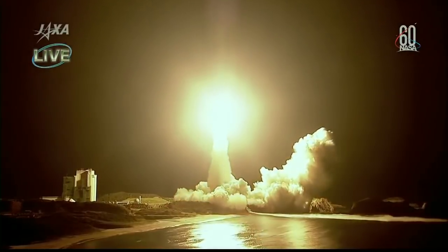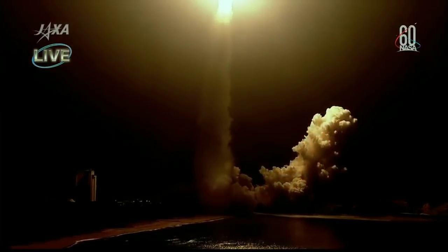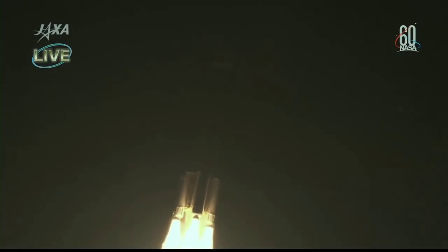And you see the liftoff of the HTV-7 vehicle making its way to the International Space Station right on time, carrying more than five tons of equipment, including new batteries for the space station's electrical power system and equipment that will help increase the International Space Station's science capabilities.